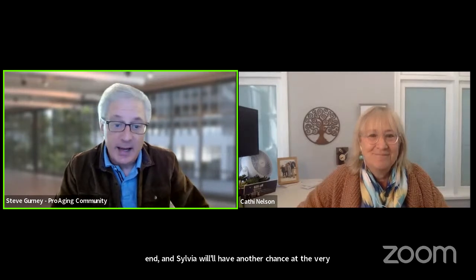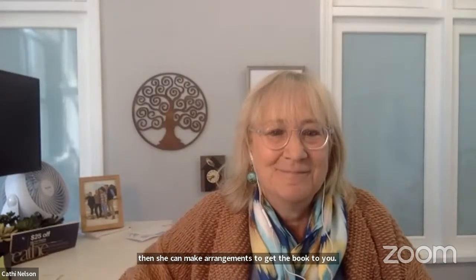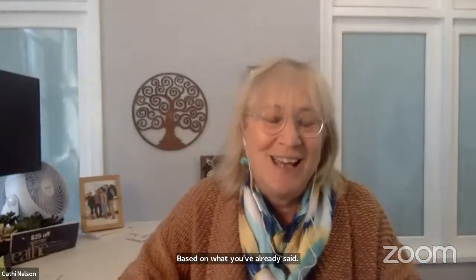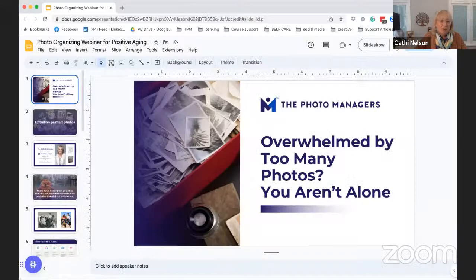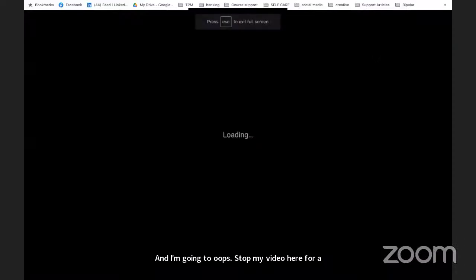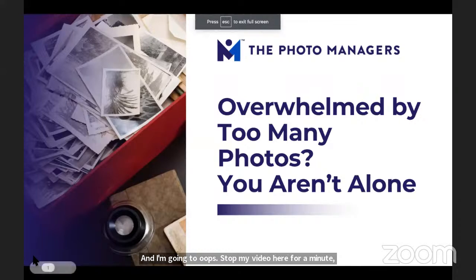Kathy, I'm going to duck behind the curtain here and let you take it away. I want to make sure that everybody in the audience knows to hit us up with questions, comments, and thoughts. If you want to take a few breaks, I'll let you know if there are any relevant questions. Go ahead and write your questions in the chat or the Q&A and we'll make sure we get to as many as we can. Let me share my screen and go into slideshow mode.